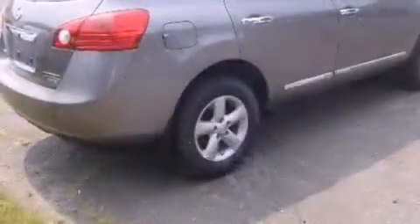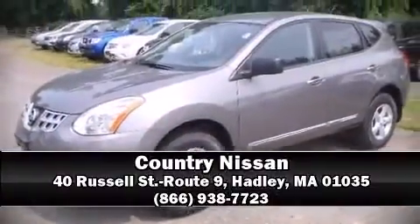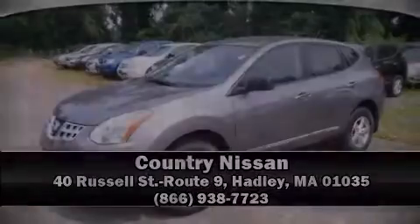We have a skilled and knowledgeable sales staff with many years of experience satisfying our customers' needs. We are here to help you. For more information, check out our next video. Find your best perspective.